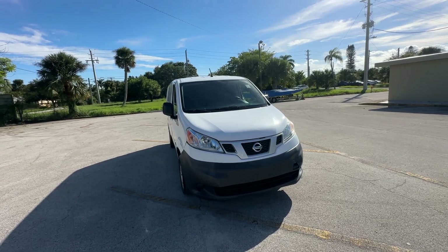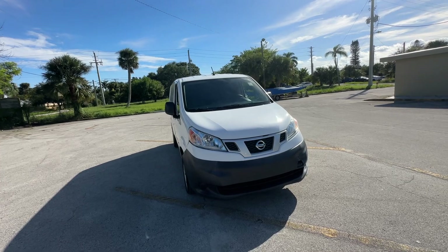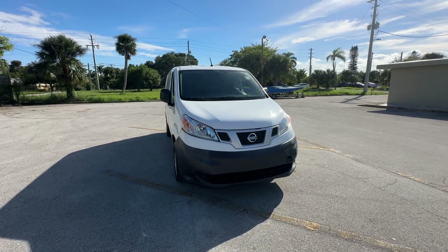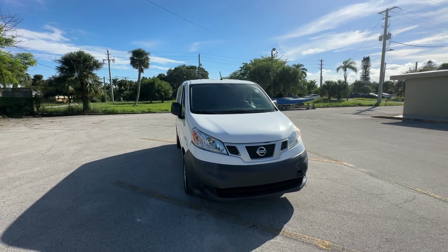All right, guys. Christian Rivera here, Florida Direct Cars. We are doing a walk-around video on this 2015 Nissan NV cargo van. I'll point out any flaws or blemishes. There's always definitely flaws and blemishes on these things because people use them for work.